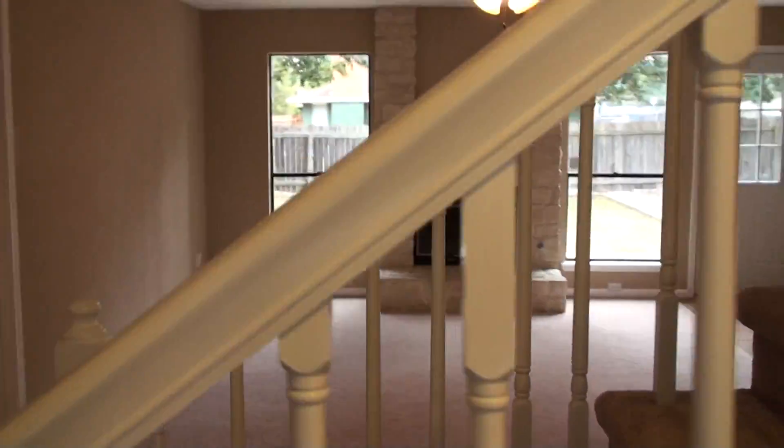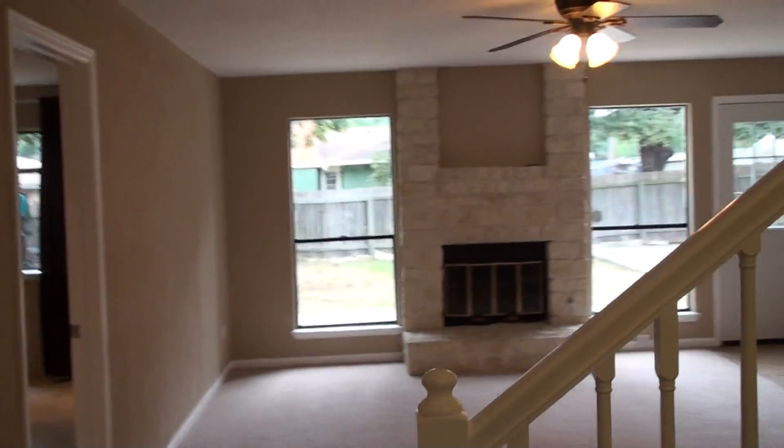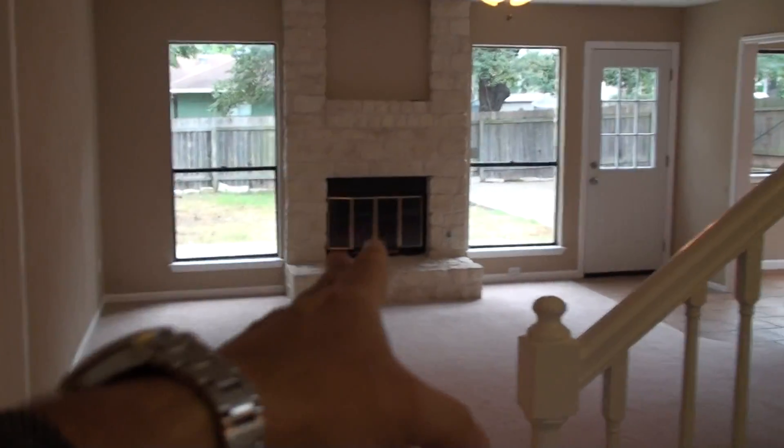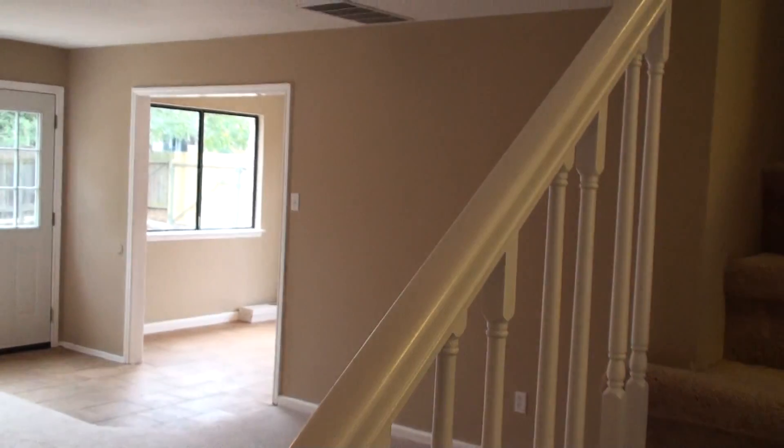It opens up into a really large living area. What I like best about this place is it's been updated and upgraded in a couple different ways. Love the fireplace, dining room, kitchen's right behind here, formal bath — this comes with a formal bath that goes in here. We have a formal dining room right over here.